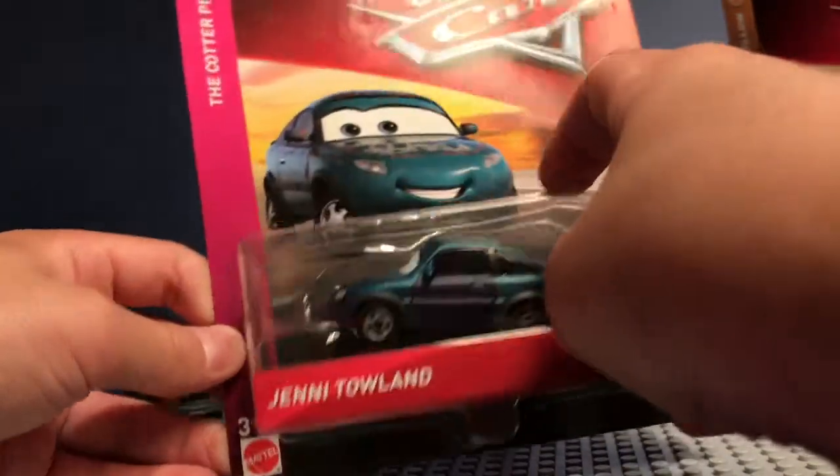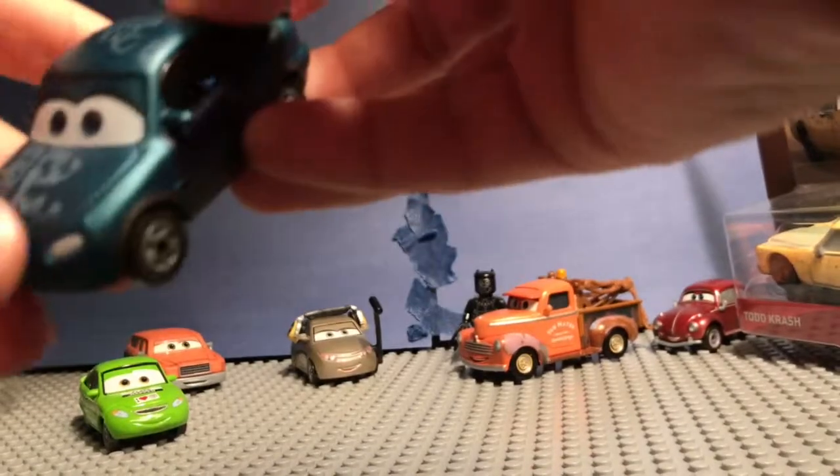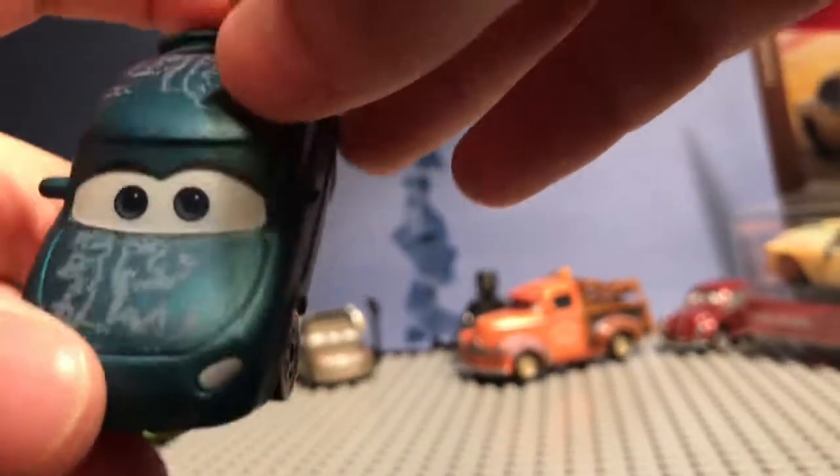I'll be right back with this all opened up. She's looking awesome, all out of her plastic cardboard little cage.